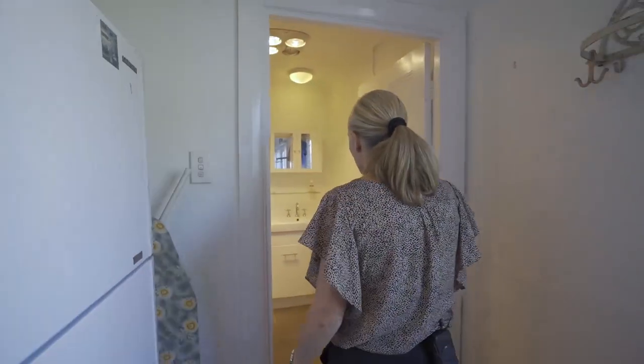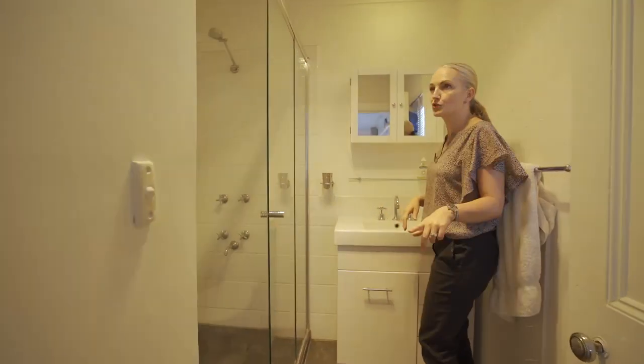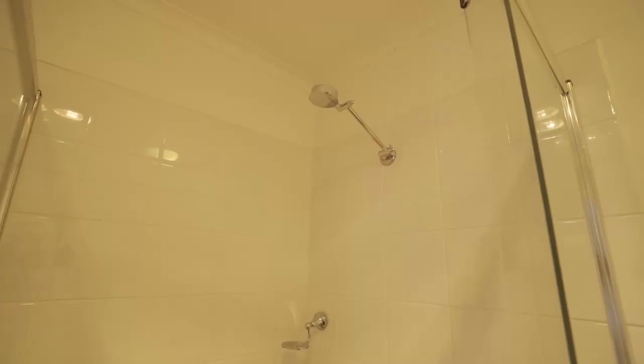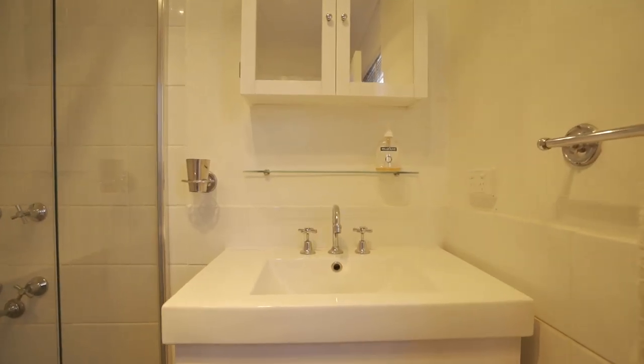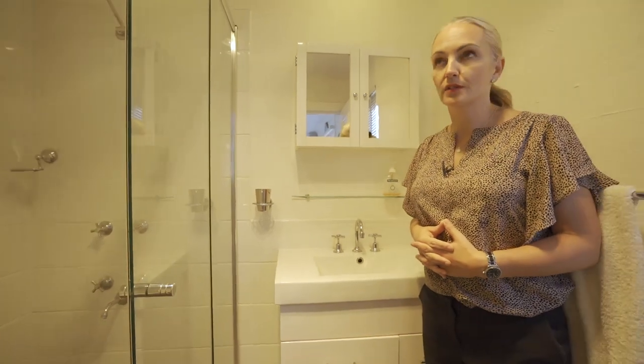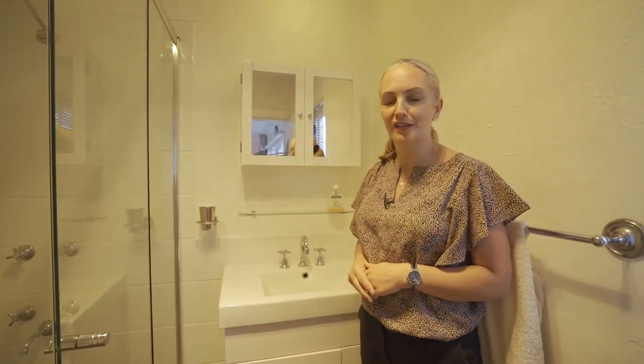Going into the bathroom — the bathroom was also upgraded at the same time. It has a dual flush toilet, a semi-frameless shower screen. It's modern in its fixtures and fittings and, whilst it was done a number of years ago, is still ready to enable you to put another tenant in or move in and enjoy.